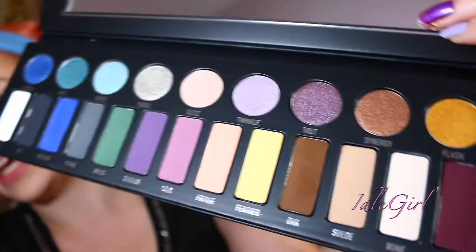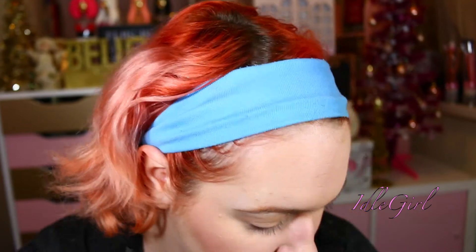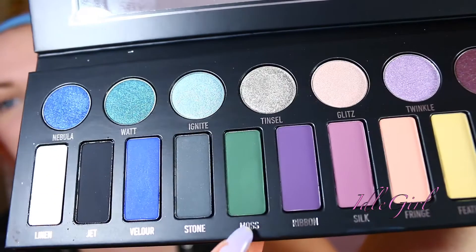For the eyes we're going to use the Kat Von D Metal Matte palette because I haven't used it yet and I wanted to use it. As a nice transition shade I'm going to use the color Suede — which is here — and just put that all over the lid. I'm going to take Moss — which is this one here — and do a halo effect, so we're going to go here and here with Moss.